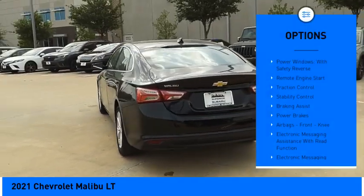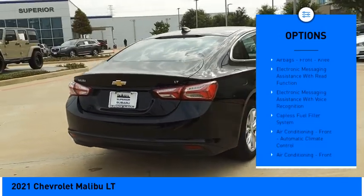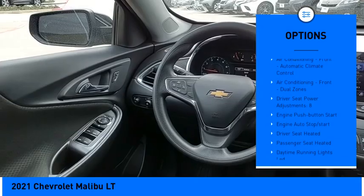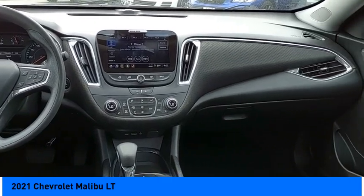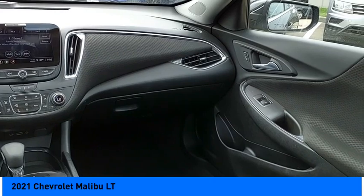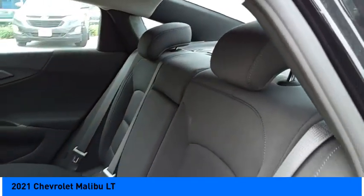Here are some of this vehicle's great options: power windows with safety reverse, remote engine start, traction control, stability control, braking assist, power brakes, airbags, front knee airbags, electronic messaging assistance with read function, electronic messaging assistance with voice recognition, and capless fuel filler system. This beauty will make even your house keys jealous — drive it today!